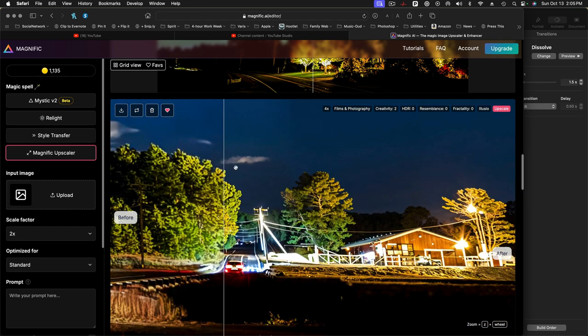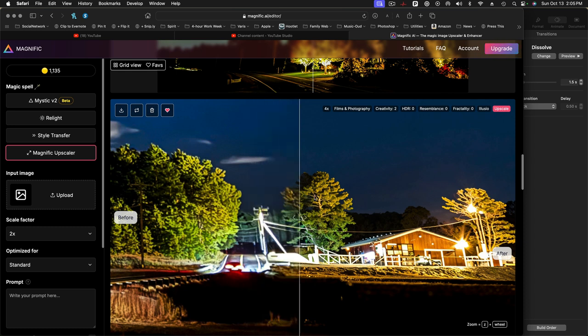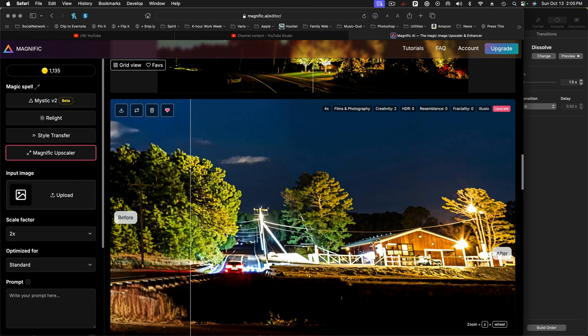You can already see, as I move over this tree, how much more detail it's putting in there. Everything about the upscaled version is sharper, clearer. It does change some things — it's really kind of changing the shape of these trees back there — but it does an amazing job of inferring and adding detail that just isn't there in the original. This becomes now a much more serviceable image. Even this car is now much more detailed.